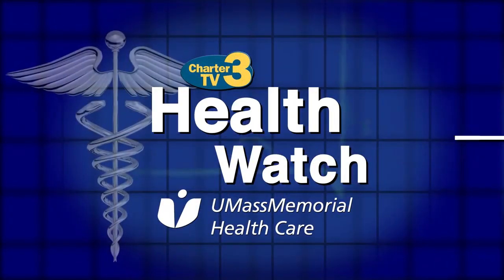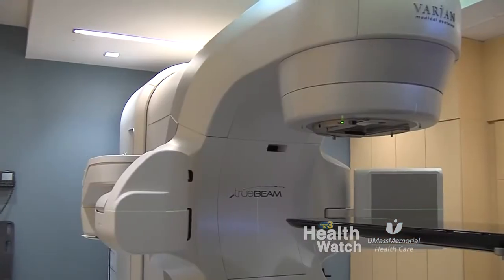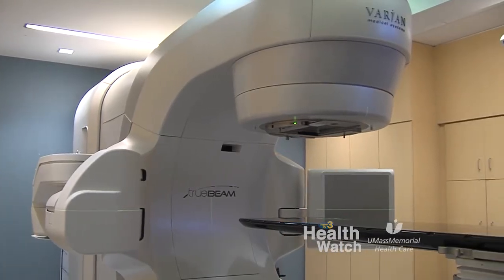Health Watch is presented by UMass Memorial Healthcare — here, caring for you. Welcome to Health Watch presented by UMass Memorial Healthcare. There are exciting new developments in oncology radiation treatments. Today we're here to talk about TrueBeam technology.